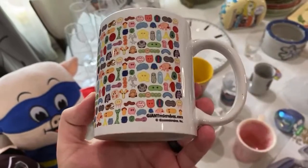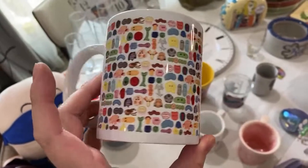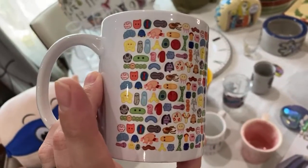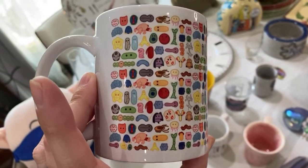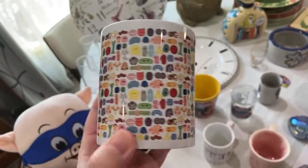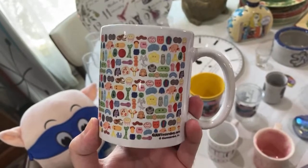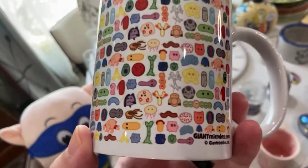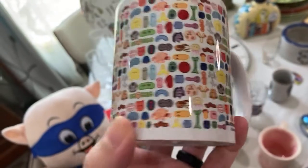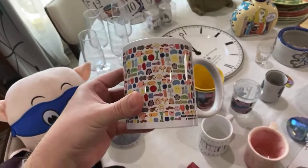I knew what this was right away — it's the Giant Microbes line. They have stuffed animals of all these diseases and body parts — germs, viruses, amoeba, everything from STDs to neurons. But this is a mug. I'm going to keep it — it was about ninety-five cents and it's right up my alley.